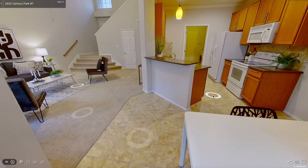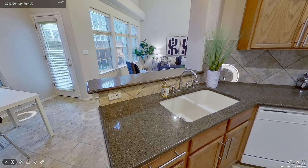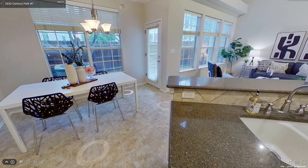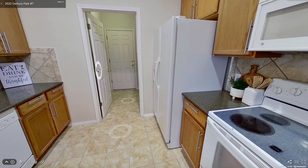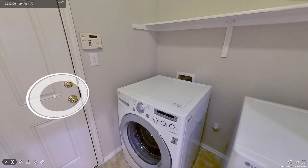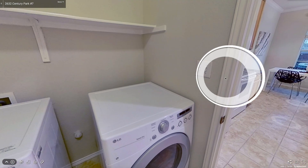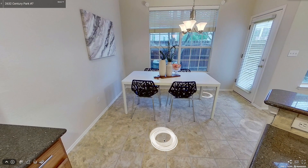The kitchen has high-low granite countertops, and all the appliances convey in this property. One thing that you could do to quickly enhance the appeal would be to paint those cabinets either a white or a gray. I think that would be a great move and it would change the entire look of the place.